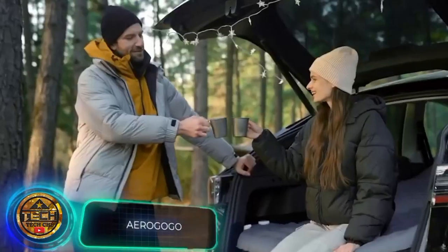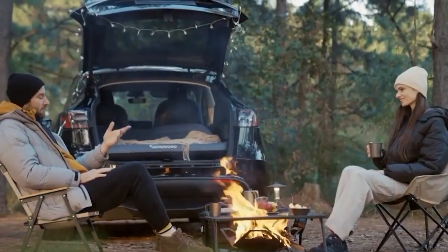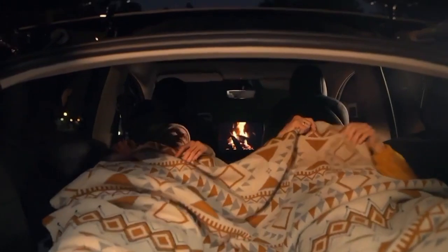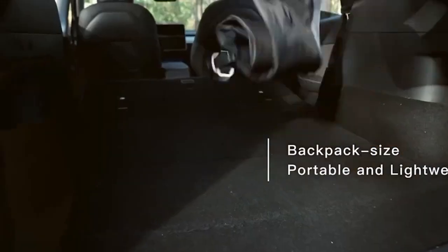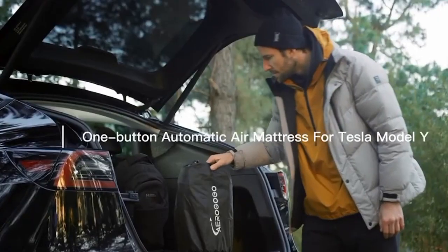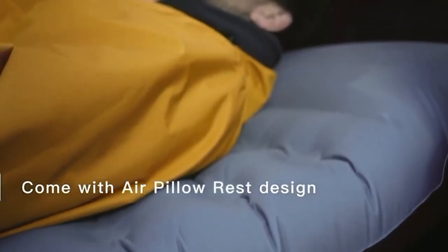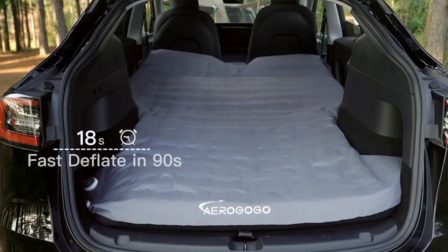Tesla reported a 40% increase in car sales in 2022. Since Tesla is electric and eco-friendly, it's the perfect car for camping and nature trips. For outdoor enthusiasts who appreciate sleeping in comfort, someone created an inflatable mattress for the Model Y, raising over $14,500 through Indiegogo alone.